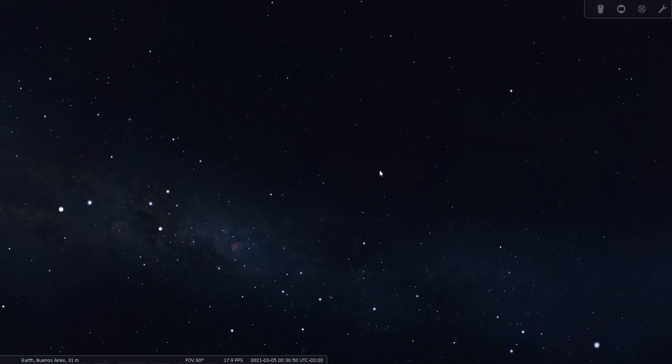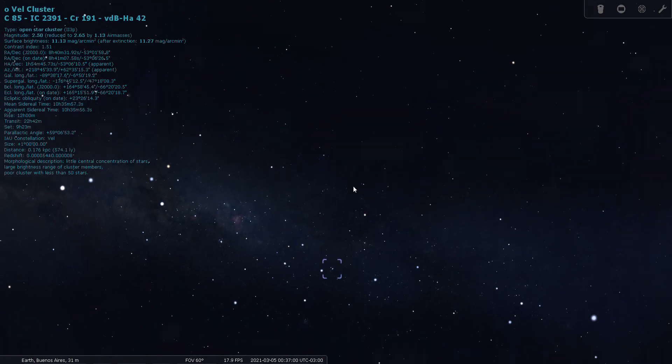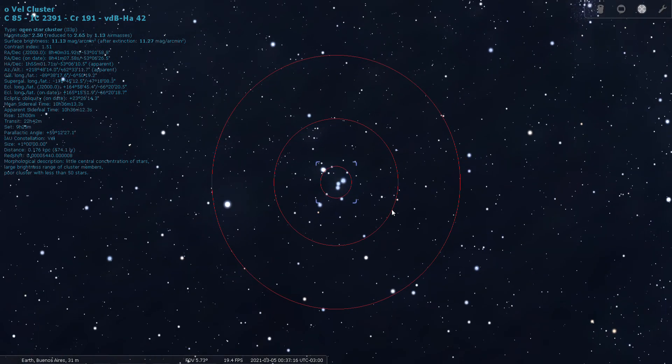I have one more open cluster — that's IC 2391. This is a magnitude 2.5 open cluster, also known as Caldwell 85. This one is 574 light years from Earth. It's a nice little open cluster.